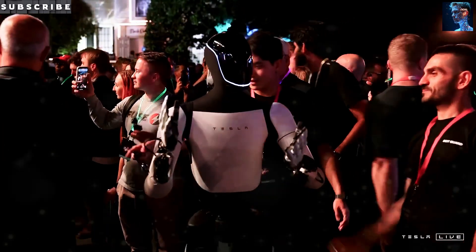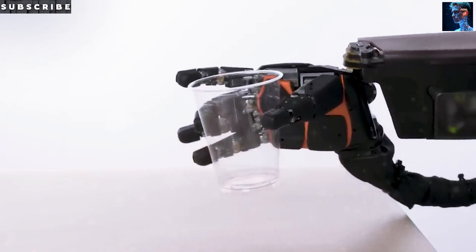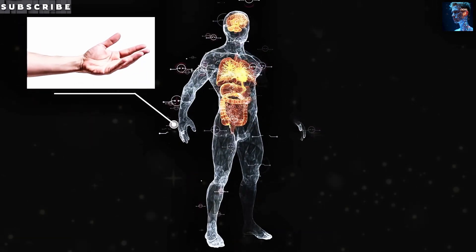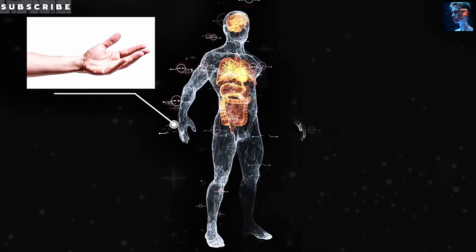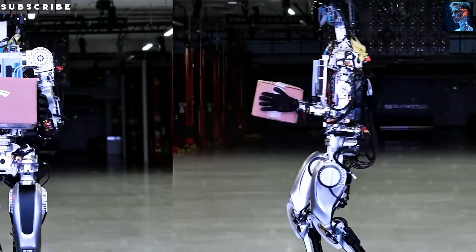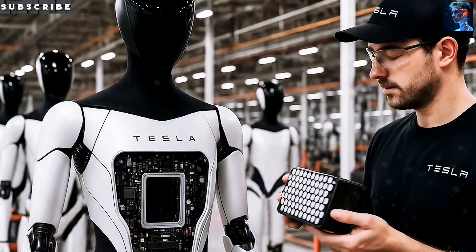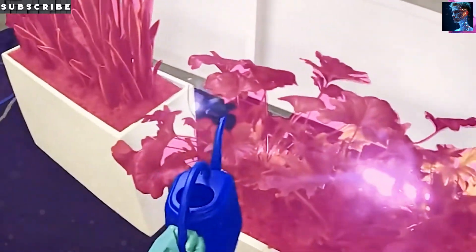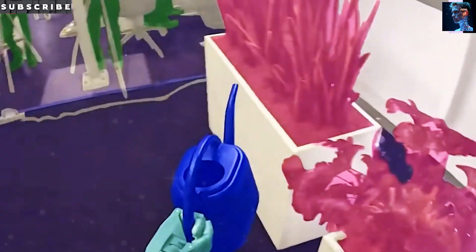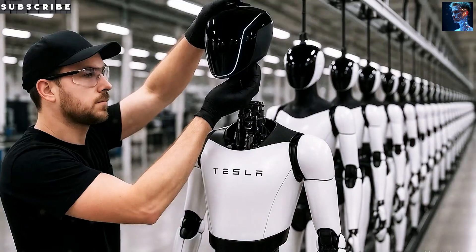The Texas setup comes with its own hurdles. Even though being local means faster engineering loops and better quality control, Tesla also has to train new workers and set up logistics where nothing like this existed before. That said, Texas also offers serious perks like federal manufacturing incentives and more control over Tesla's global supply chains — an edge that could help avoid the kinds of disruptions seen during the recent pandemic.